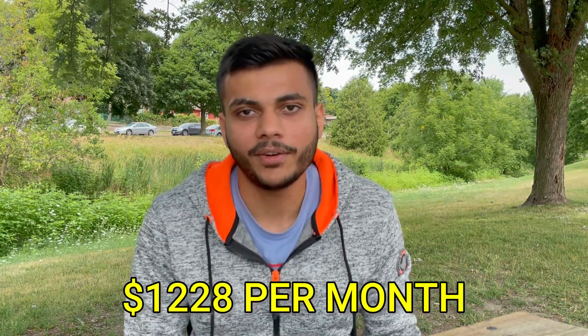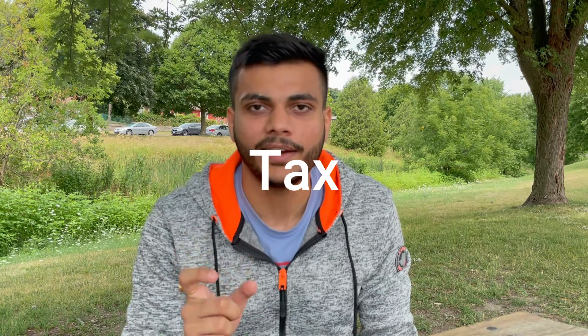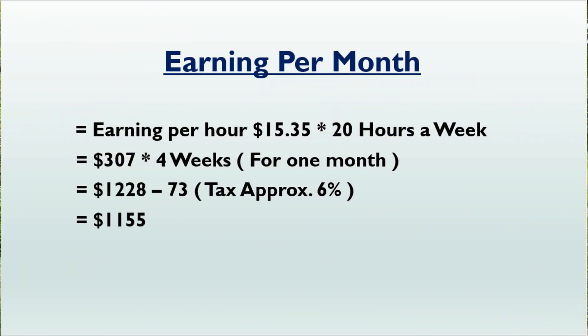If you multiply $307 by four weeks, it will be around $1,228 a month. However, not the whole amount is going to be in your account — tax will be deducted from your salary. As far as I know, the tax will be around 6 to 7 percent if you are working part-time, so around $73 to $75 will be deducted. After deducting that amount, it will be around $1,155 a month. For basic understanding, let's assume it will be around $1,100 a month.